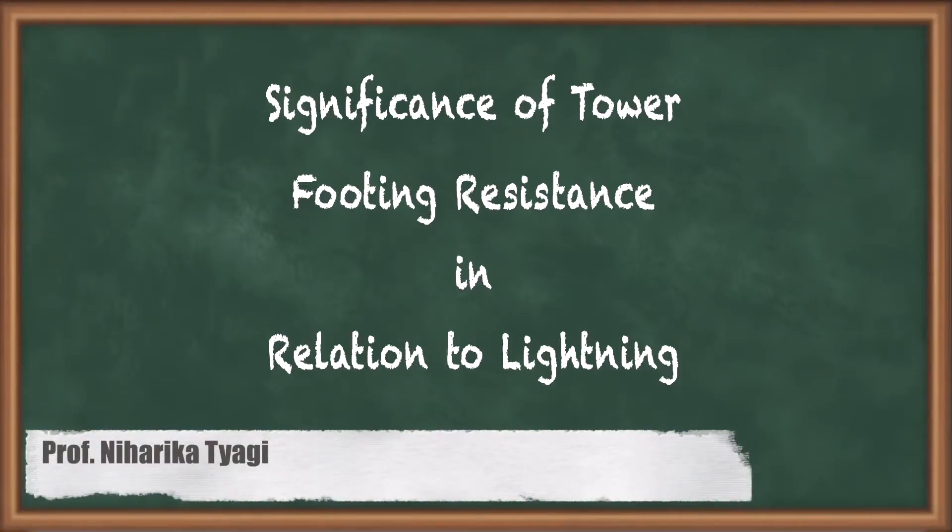Hello friends, welcome to eKeda. The title of this lecture is: Significance of Tower Footing Resistance in relation to lightning.